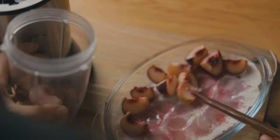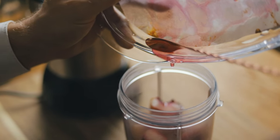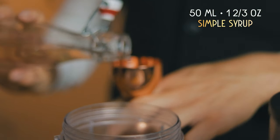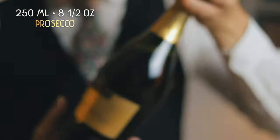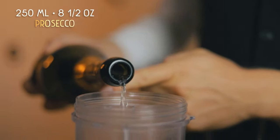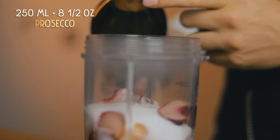Before creating the Bellini, Giuseppe Cipriani worked at the Hotel Europa in Venice. One of his frequent clients there, a rich young American by the name of Harry Pickering, got into some financial problems and Giuseppe lent him 10,000 lire. Two years later, Harry returned, ordered a drink, placed 50,000 lire on the bar and said: 'Mr. Cipriani, thank you. Here's the money, and to show you my appreciation, here's 40,000 more — enough to open a bar. We will call it Harry's Bar.' 70 years later, in 2001, it was declared a national landmark.